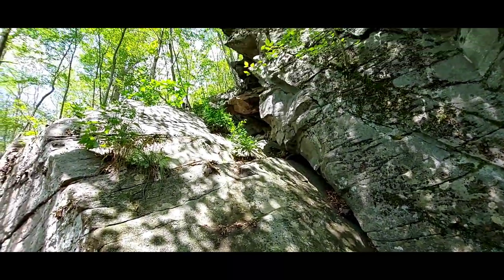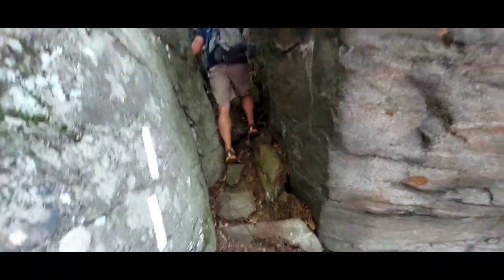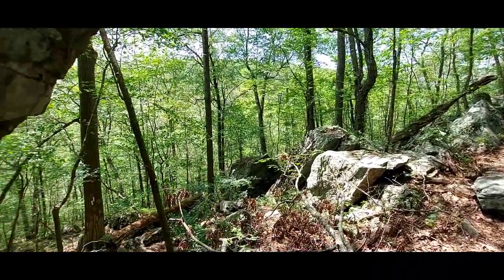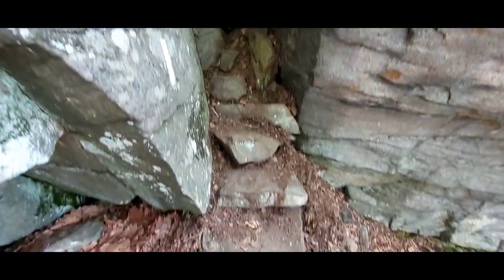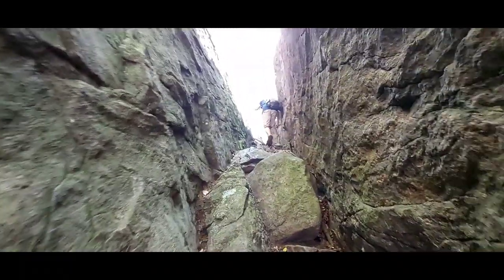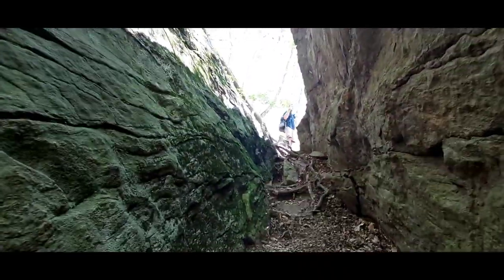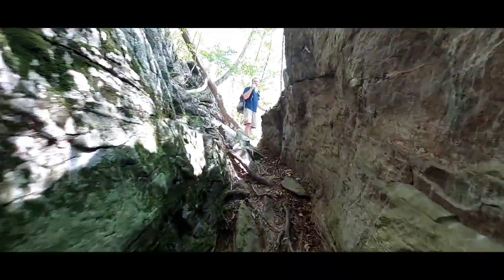Went through another squeeze right there — just came all the way up and down through there. I'm glad I don't have a backpack on today. It's kind of tight, but not as bad as some we've been through.